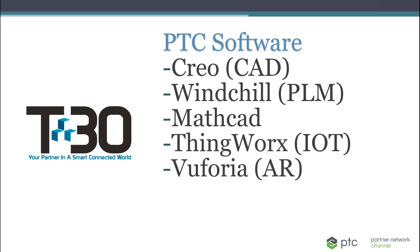As a PTC value-added reseller, the products we support include: Creo, Windchill, Mathcad, ThingWorx, and Vuforia.